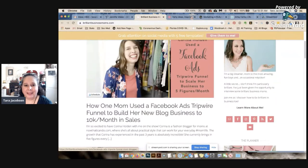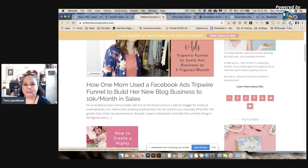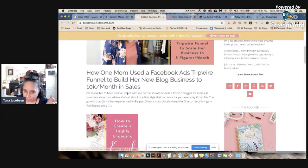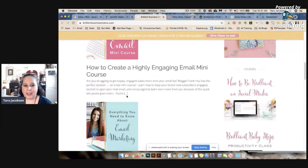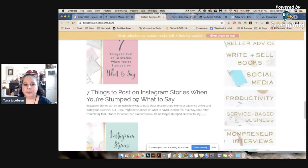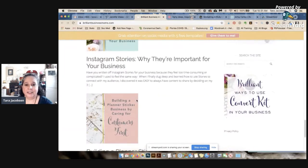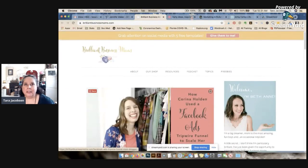Brilliant Business Moms — I love BethAnn. She was kind of about making money but she's focused her niche into Facebook ads. She has a podcast where she interviews people, a planner, and Instagram content. Hers is more business related, and I think a lot of times when people think about having a niche they think they have to be a mom blogger, but you can be a business blogger — you can do whatever you want.